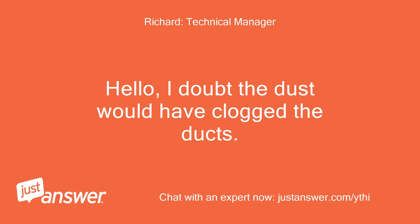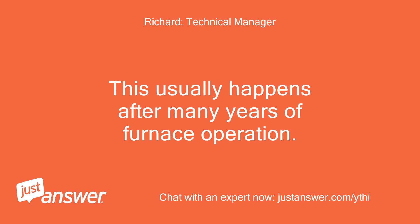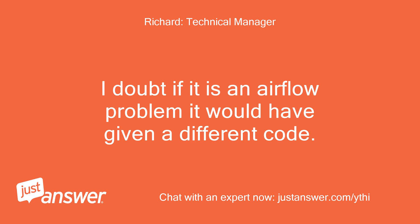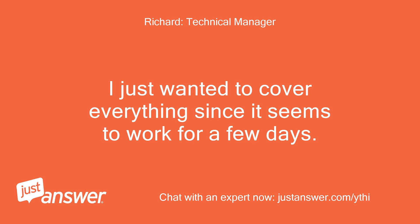I doubt the dust would have clogged the ducts — this usually happens after many years of furnace operation. Check the filter; that will be the first thing to plug up. I doubt if it is an airflow problem, as it would have given a different code. I just wanted to cover everything since it seems to work for a few days.